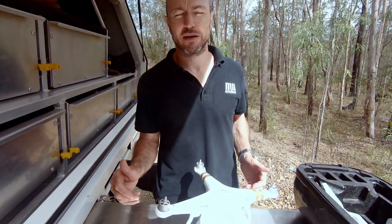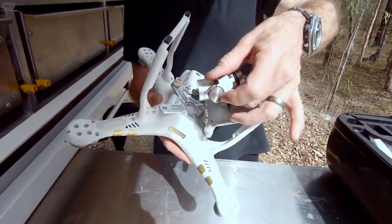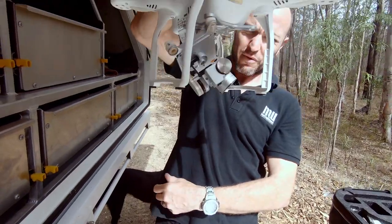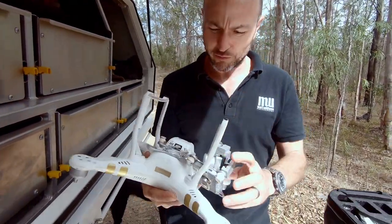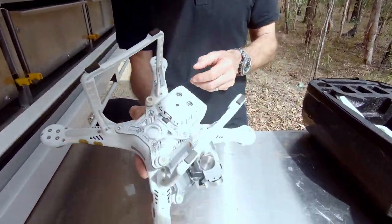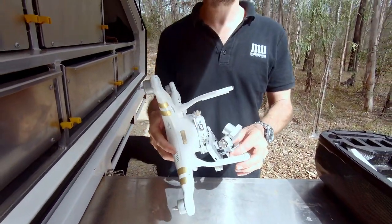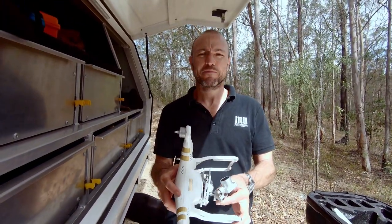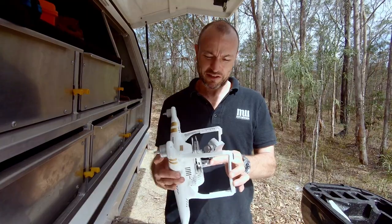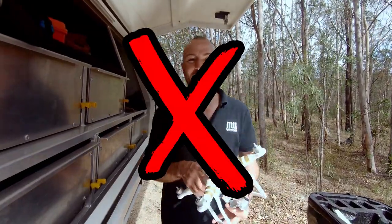We've just finished the track and we're back out on the bitumen, just about up to Jimna. Having a quick break and thought I'd assess the damage to the drone — and it's not good. We have a gimbal that is literally hanging by a thread, there are wires coming out of places where I didn't even know there were wires. We've got major cracks in the arms and I'm pretty sure this one is now past its use-by date. Time for a new one. I wonder if Mr Insurance will cover that one.